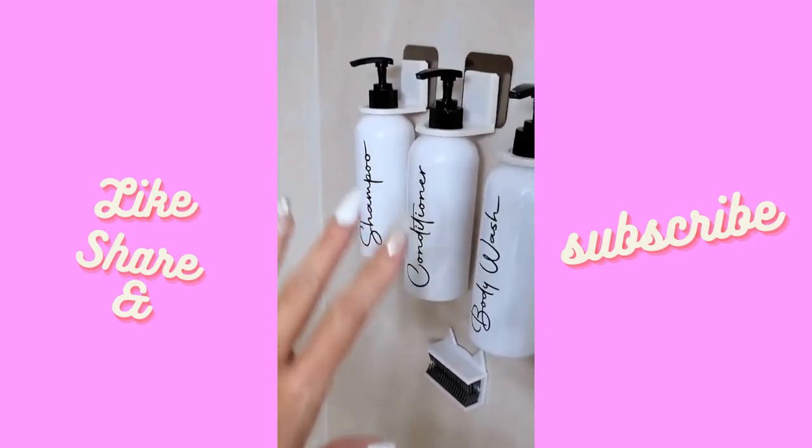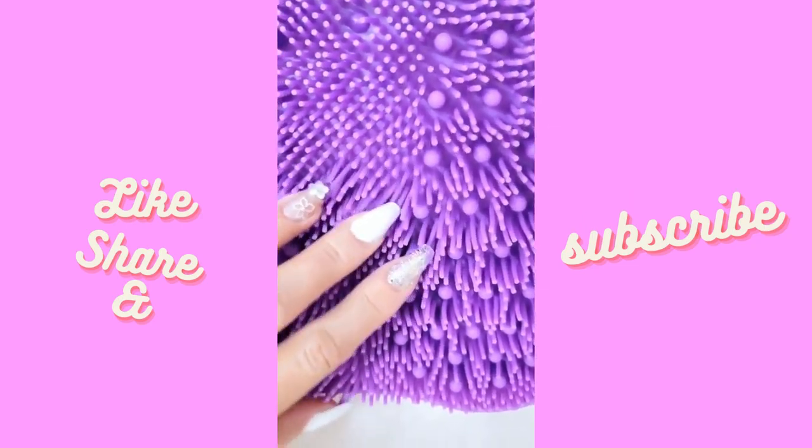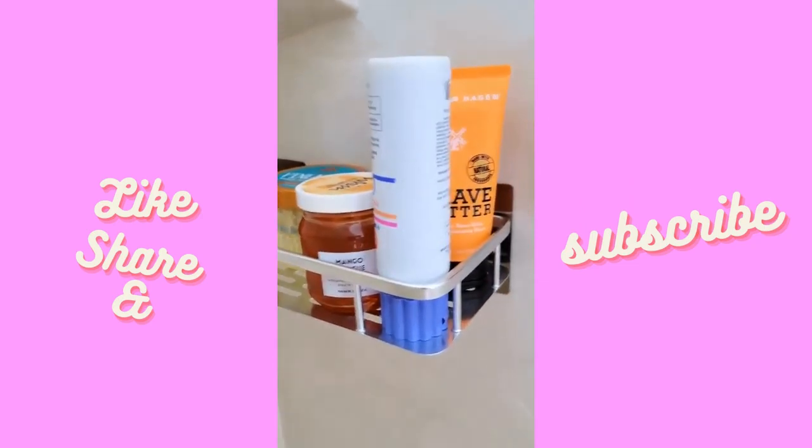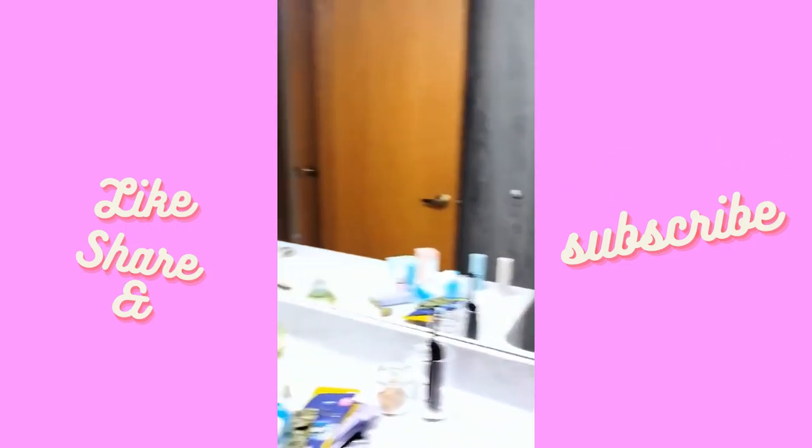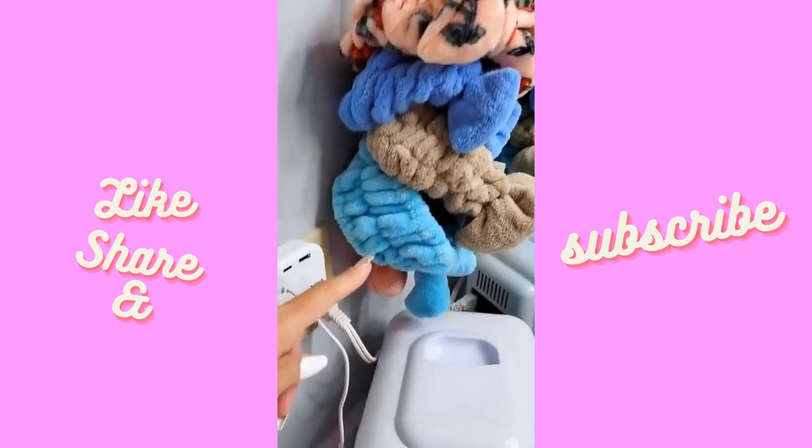We're making some fun changes to my daughter's bathroom. We're keeping all of this and the phone holder, but what was holding their toothbrushes is now holding their razors — I love that. I changed the decor a little bit too.